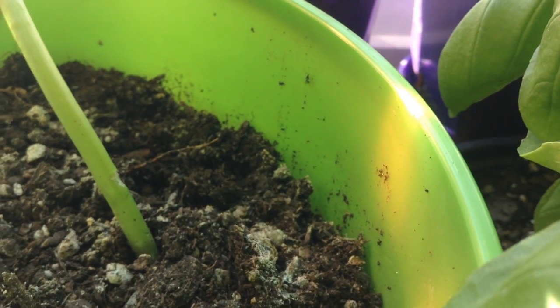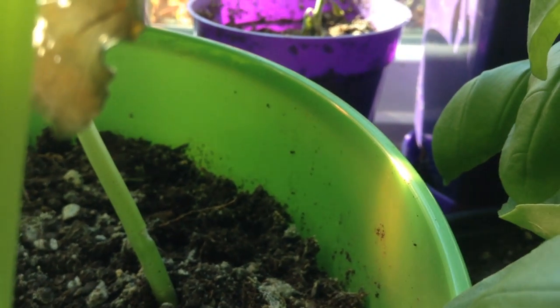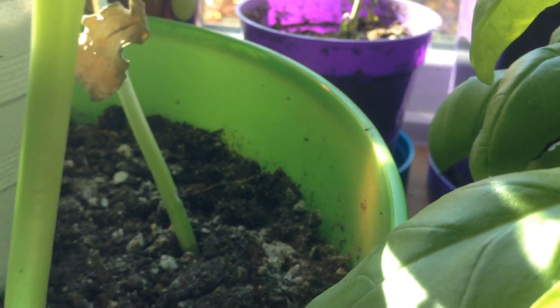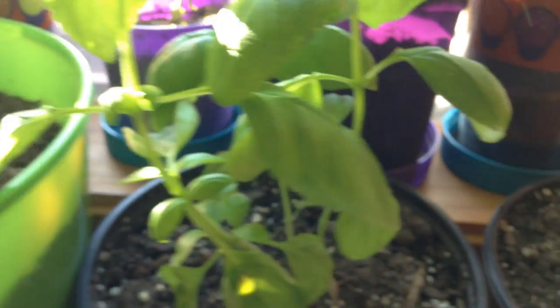Welcome to the garden. Yes, that's some type of little fungus gnat. And they get in — it's inevitable. But I use a little pest control to keep them from getting out of hand.